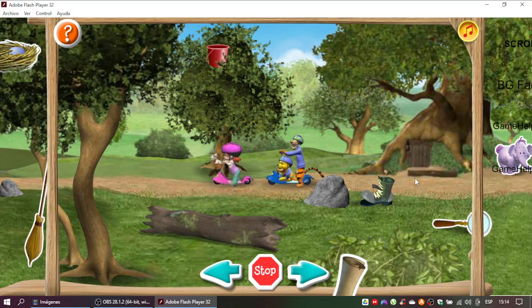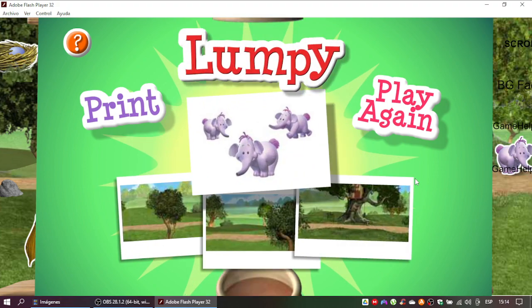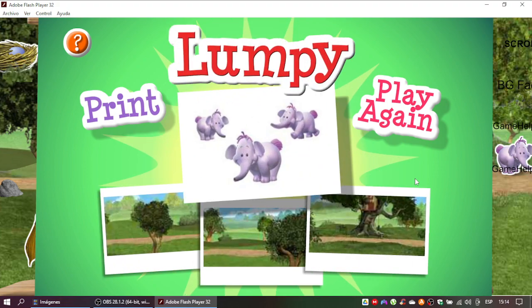Super job! You did it! You followed all the hints and found your super-sleuth playset prize. Let's take a peek inside. It's Luffy! Click here to print this playset.